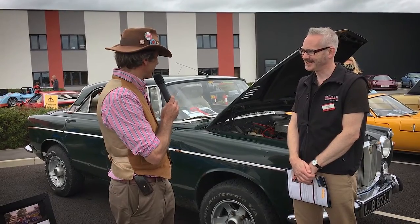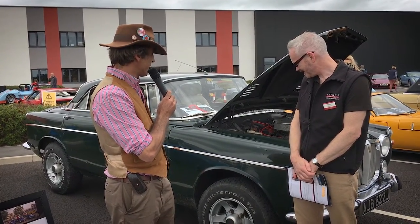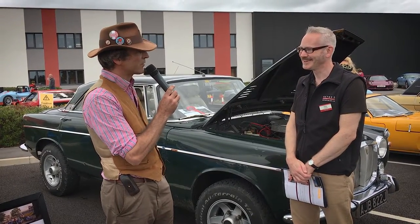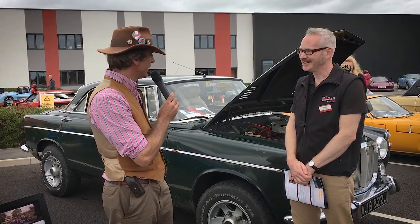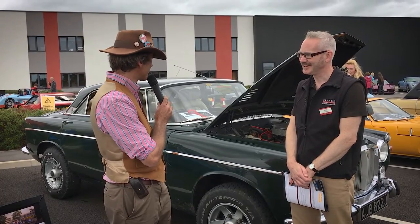It's got Range Rover front and rear axles, brakes, steering, ancillaries, a Chevy V8, and a Shuler transmission, which means it's four-wheel drive — but more Overfinch than Range Rover. Commissioned in 1993, it cost £70,000 to build.